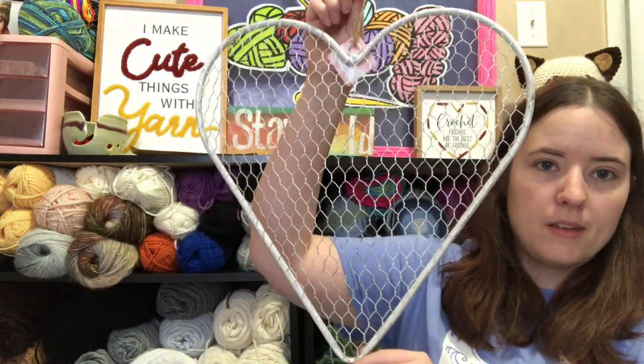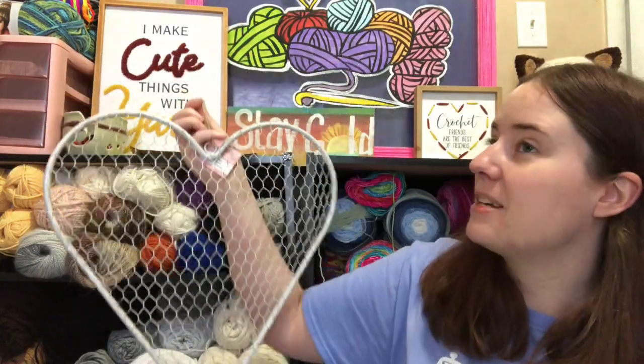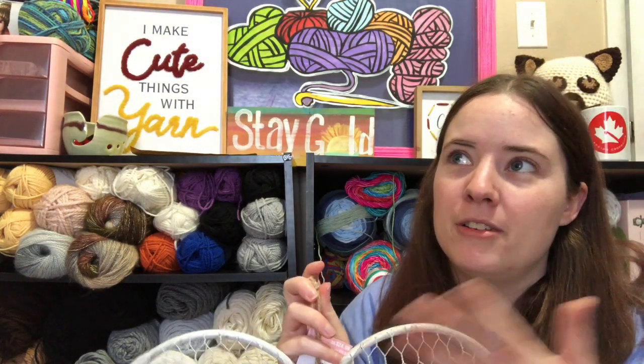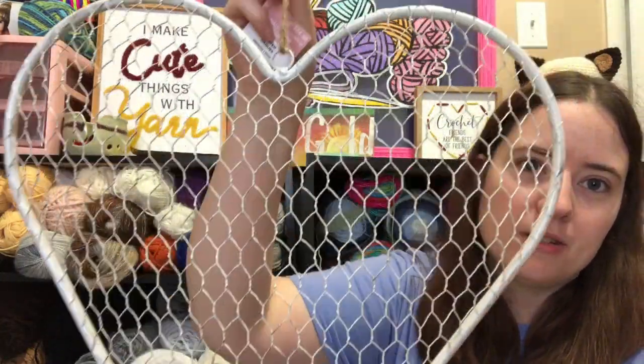I also grabbed this in the Easter section — it's meant to be like a wall decoration. It was $24.99 but it was 70% off. It's like a chicken wire heart, but I thought it would be cute to hang stitch markers from because it's got all these little holes to stick them through. So I thought I would hang this up in here somewhere and put stitch markers on it, because my stitch marker thing I made is getting really full and it's real heavy. So I might take some off it and put them on here so it's not so heavy hanging on the wall. I just thought it was cute — pretty cheap, and it works as a stitch marker holder.